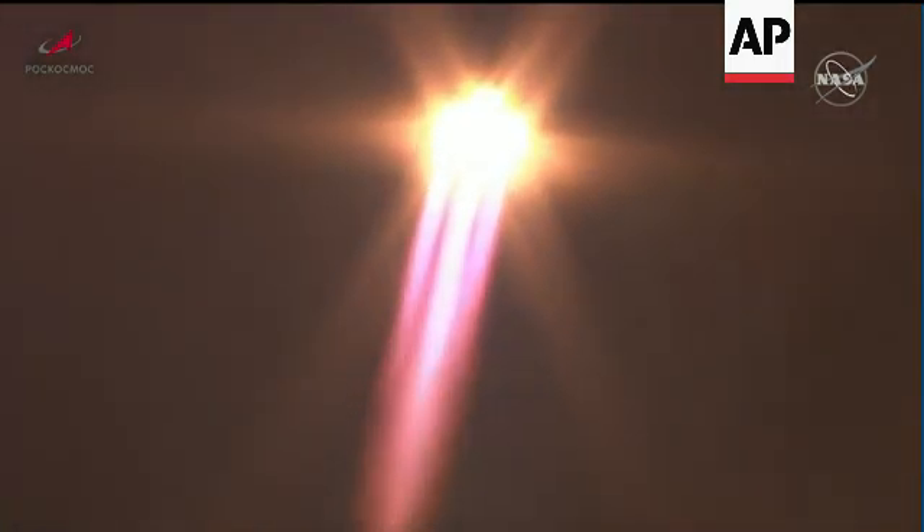20 seconds into the flight, roll program confirmed. Engines reported to be operating normally from the block house.